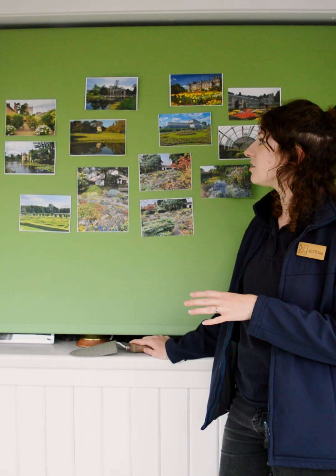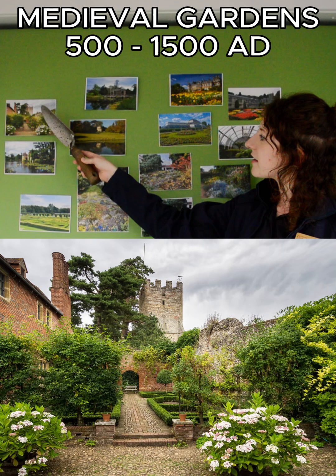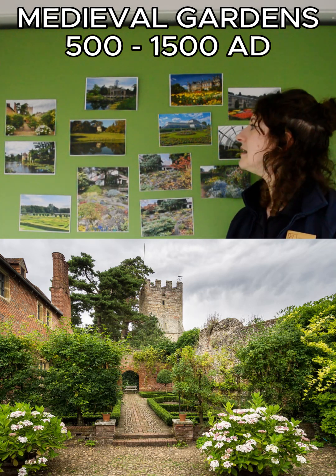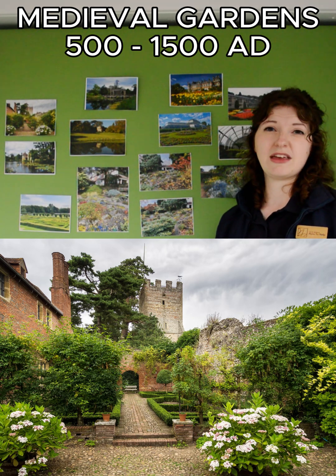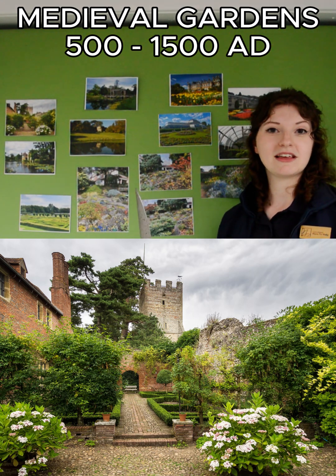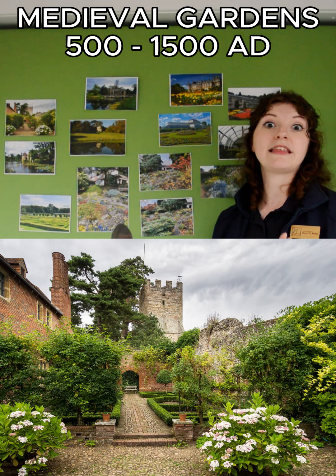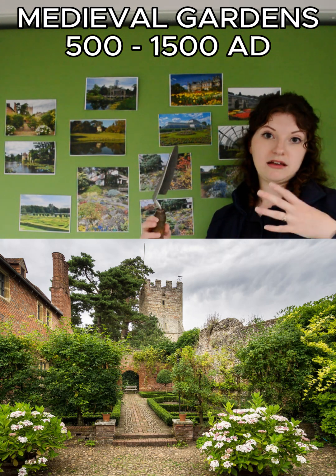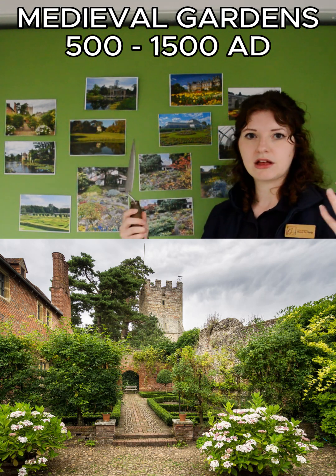The first one is the medieval garden. I've tried to pick a couple of rough examples of what those kinds of gardens would be like. They tended to be quite enclosed spaces — it was a very turbulent period in history, so people wanted this to be a place of escape and respite from all the turmoil going on in the outside world. They would have cloisters if it was a monastery, or tall walls, creating a really enclosed space.